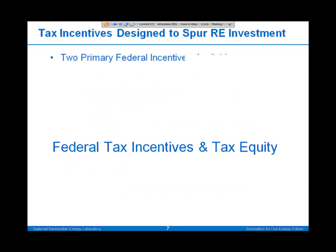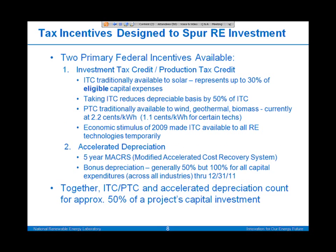Federal tax incentives and tax equity. There are two primary federal incentives available to renewable energy projects. The first is investment tax credits and production tax credits, and the second is accelerated depreciation benefits. Those two combined form a really powerful incentive in developing renewable energy projects.